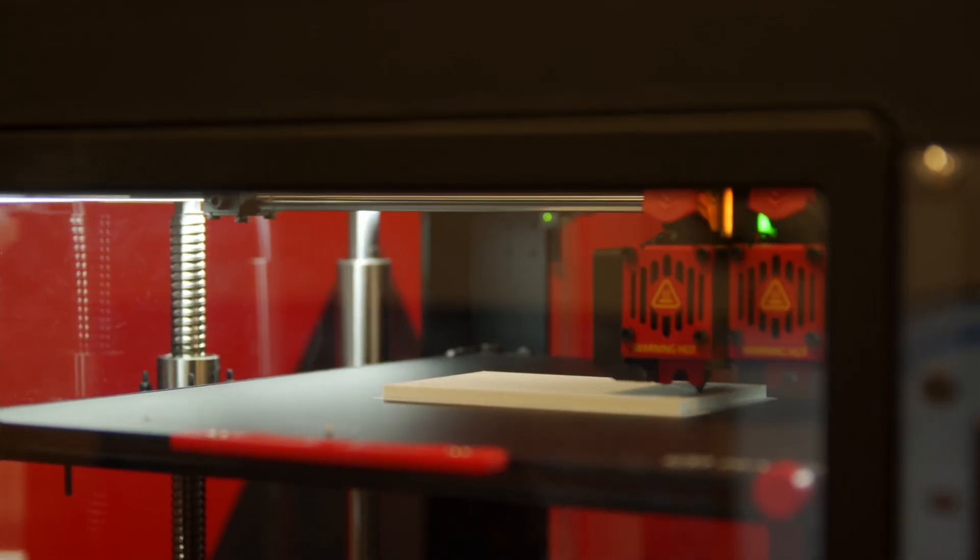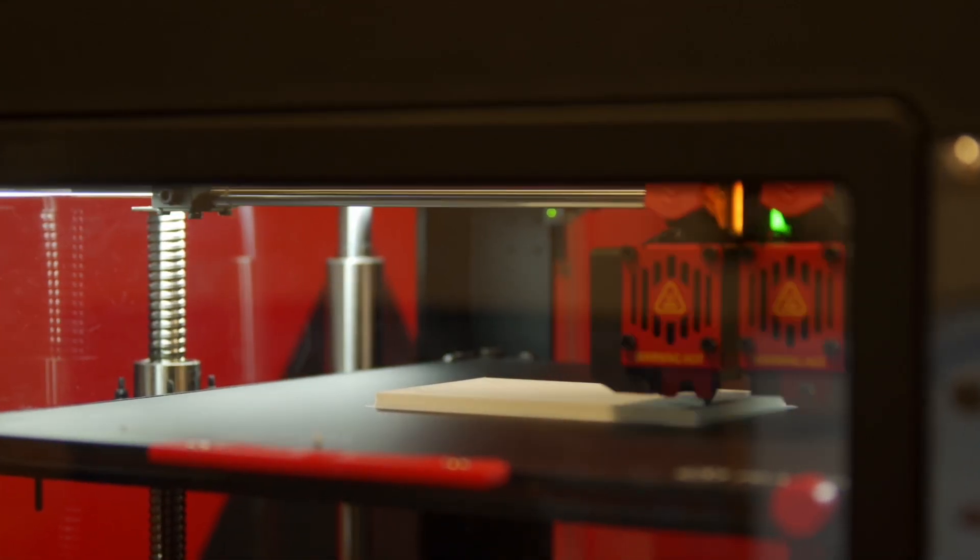Overall, we've been very happy with our Raise3D printers. All of our expectations have been met. We've expanded from just the one E2 to more printers. We've been very happy with the whole ecosystem — Raise Cloud is very easy to use, and IdeaMaker is very good when it's tied directly to the Raise3D printers. No printer is perfect, so you're always going to have some maintenance things here and there, but support is very quick to respond, help solve issues, and get parts out to you as quickly as possible. Overall, we've been very happy with the Raise3D ecosystem and support, and we're looking forward to more printers coming out in the future.